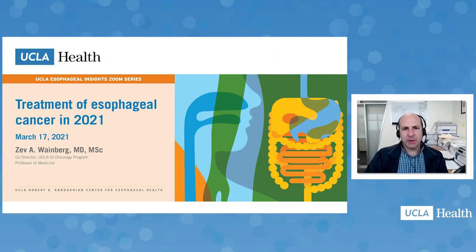My name is Ev Wainberg and I'm a medical oncologist at UCLA who does a lot of research and clinical trials in esophageal cancer. It's a pleasure to be here. My job is to guide through some of the treatment — or diagnosis and treatment — with a focus perhaps on the newer data that's been coming out the last few years.